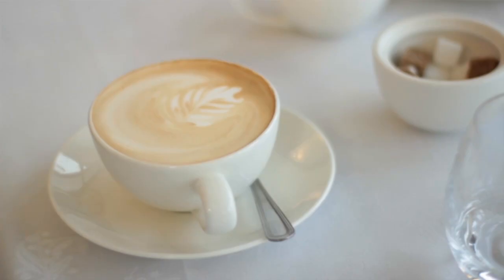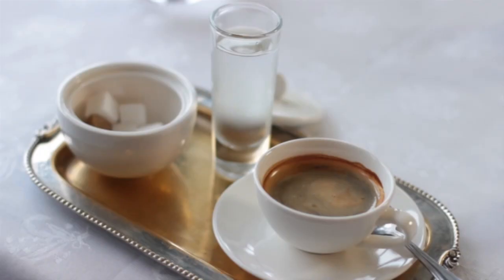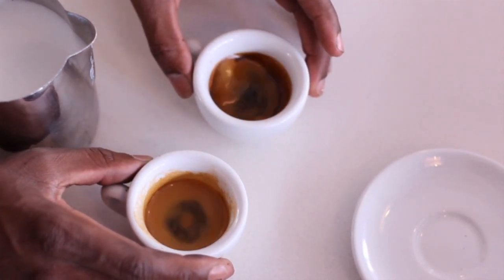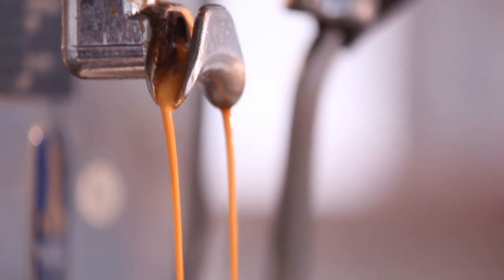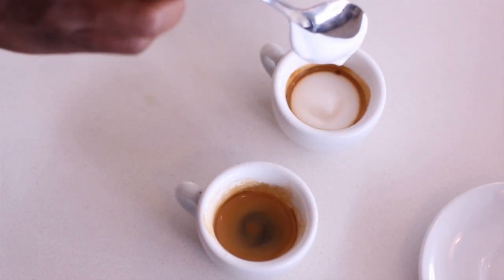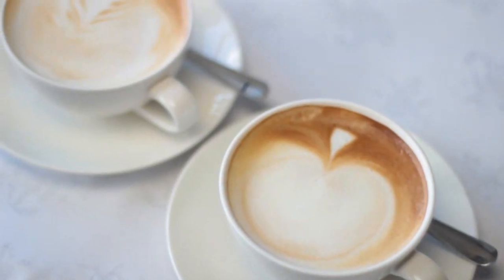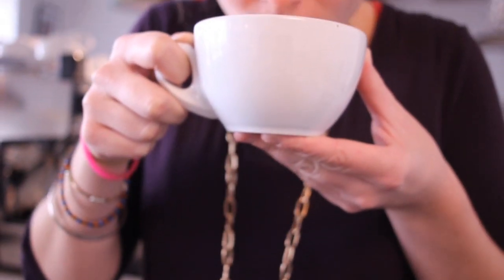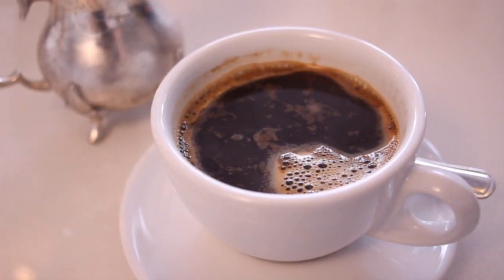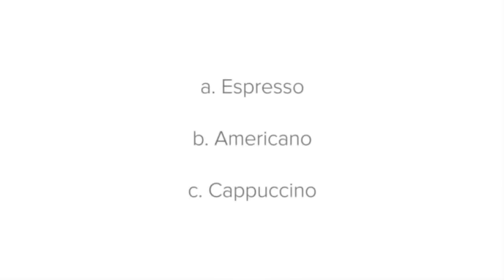Coffee can be served in a number of ways: with lots of milk, with cream, with a little milk, or even with no milk. What is known as the espresso is at the heart of all coffee recipes. It is a shot of very strong coffee that can be enjoyed as is in a small espresso cup. Espressos can also be combined with milk in a number of ways to deliver different flavor profiles. Adding more milk makes the coffee less strong, while adding a little bit of milk or foam offers a different taste.